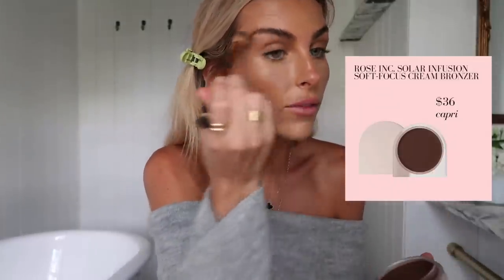On the base of my eyes I'm using this Rose Ink Capri cream bronzer. I absolutely love this — I've been using it as a base for my eyeshadow for months in all my past vlogs. I actually bring it down on my nose as well for my nose contour. It's just such a pretty base color, and then I bring some down in my contour to make all the colors come together.